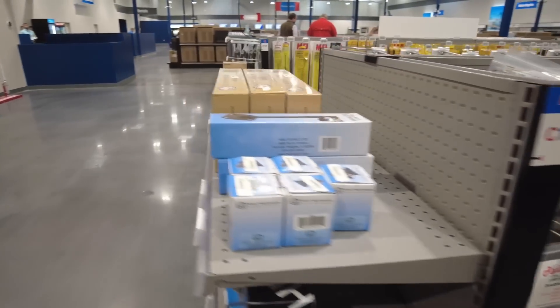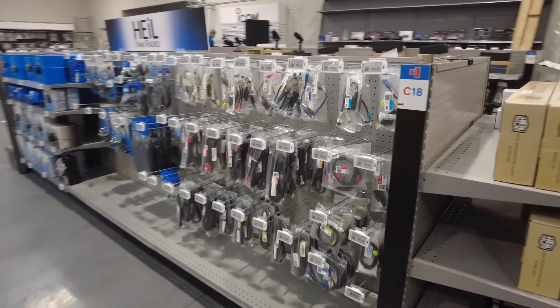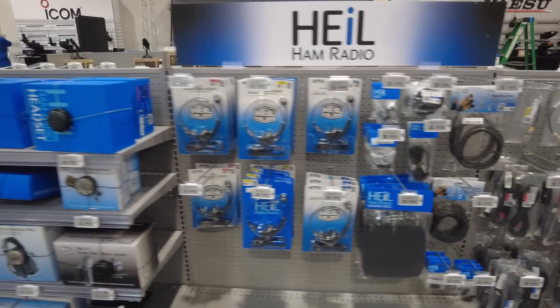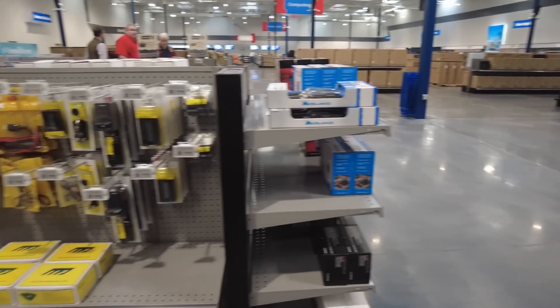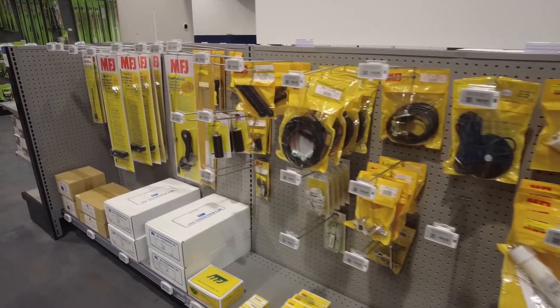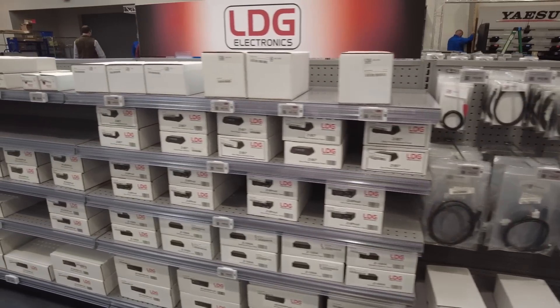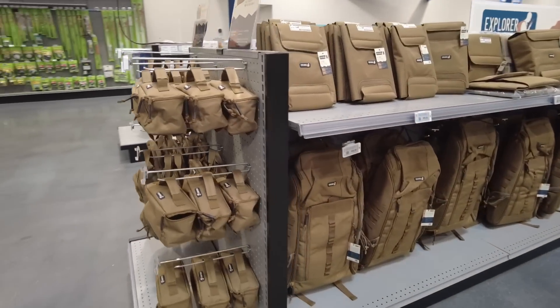On one end cap there are boom arms for different Heil mics. In the Heil section you can get pretty much any radio cable you need to connect a Heil mic to your radio, plus a good assortment of Heil headsets. Then quite a bit of miscellaneous stuff from MFJ fills an entire section. On the other side of that MFJ section there's quite a few of the LDG tuners. So quite a large stock of different items overall.